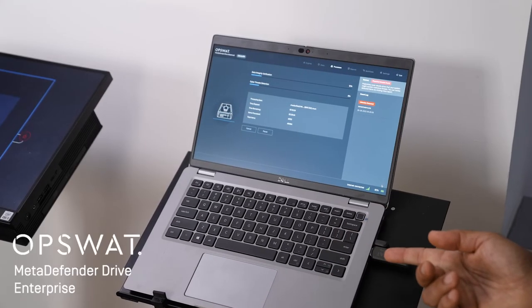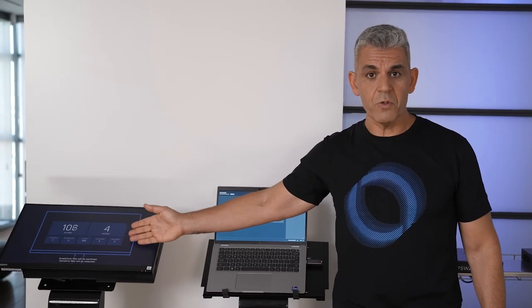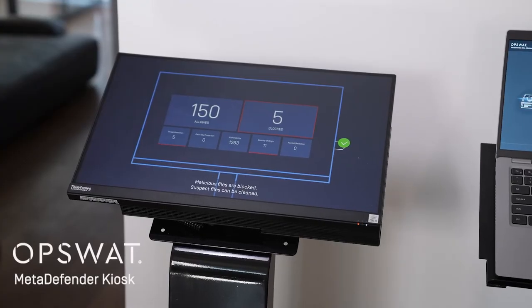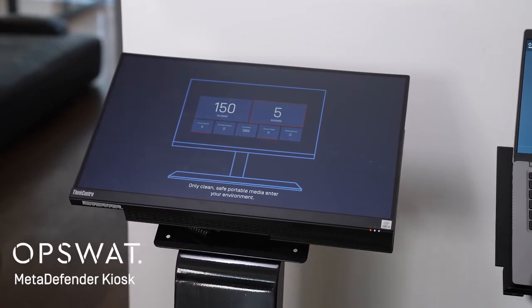To secure your supply chain to or from your OT network, we have MetaDefender Drive. MetaDefender Drive scans your entire hard drive offline with more than 10 anti-malware engines. To transfer data to your OT or air-gapped network, we have our kiosk. The kiosk accepts data from many types of peripheral media, even your cell phone.